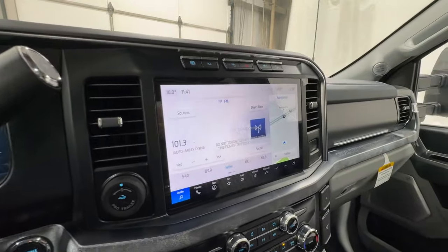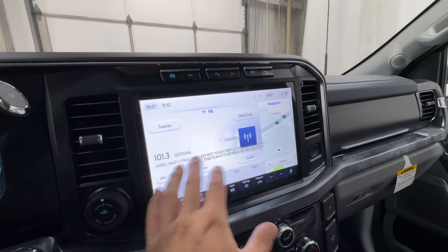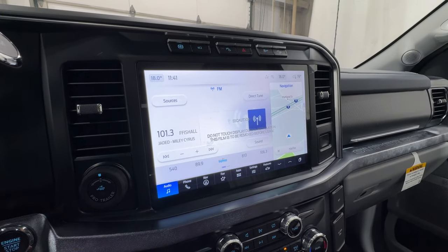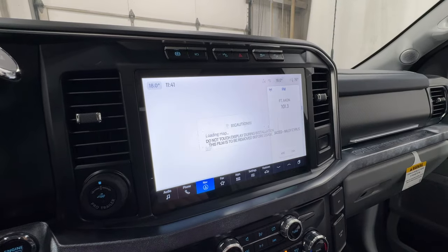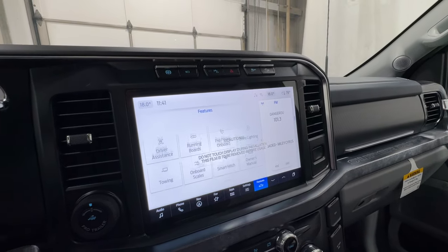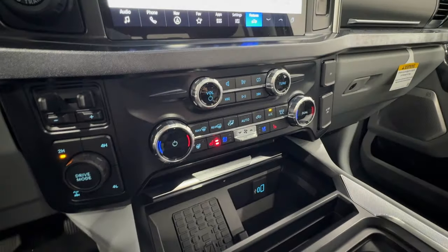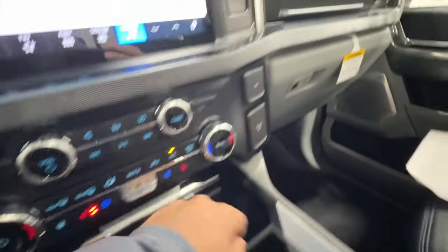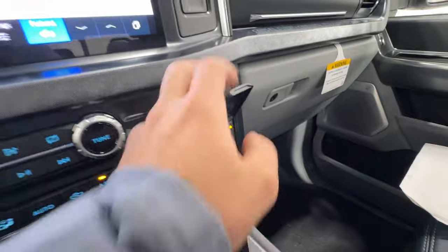The main infotainment screen is a 12-inch display — a really nice size and very easy to use. It includes wireless Apple CarPlay and Android Auto, plus a built-in navigation system. Below that is the climate control system, a wireless charger, USB connectors, a 12-volt outlet, and an additional inverter outlet. Really nice to have all of those charging options.